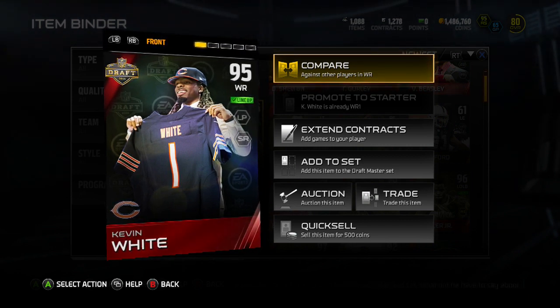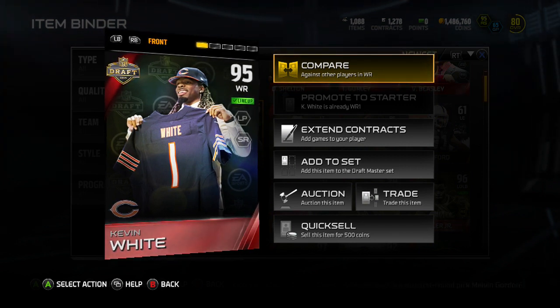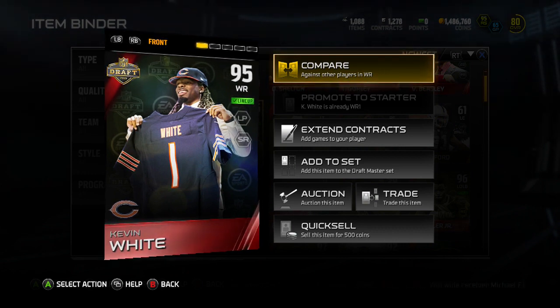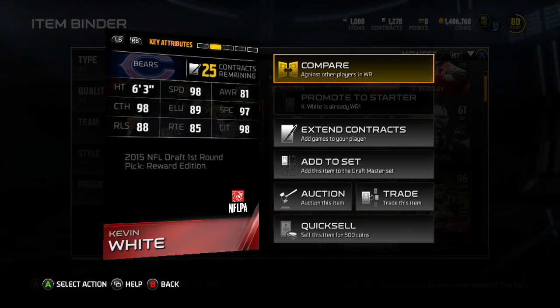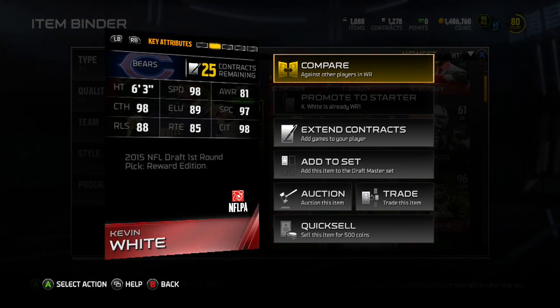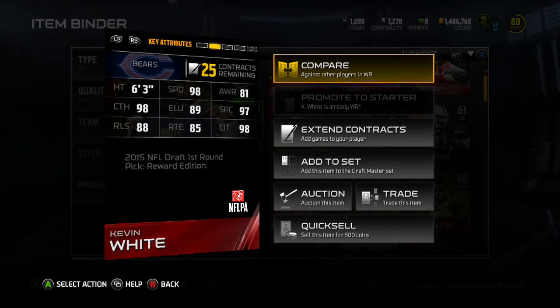If I had to compare him to a card or a player, I would probably compare him to either Julio Jones or DeAndre Hopkins — one of those players. So let's get into his MUT stats. He's a 95 overall wide receiver: 6'3", 98 speed, 81 awareness, 98 catching, 89 elusiveness, 97 spec catch, 98 catching in traffic.